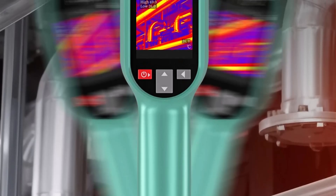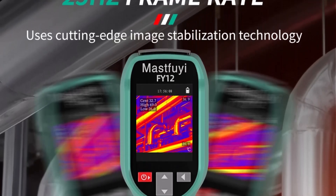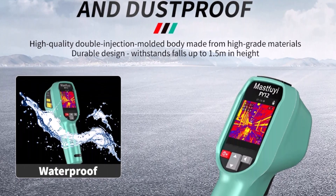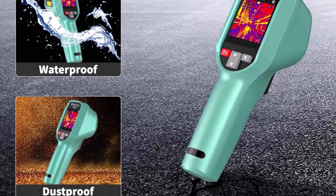Widely adopted across industries such as energy, transportation, medical, geology, and electronics, it's a reliable tool for professionals seeking consistent results. Designed for durability, the camera offers a lightweight yet rugged design that can withstand daily field use. Simple, intuitive controls paired with swift data feedback make it approachable even for first-time users.